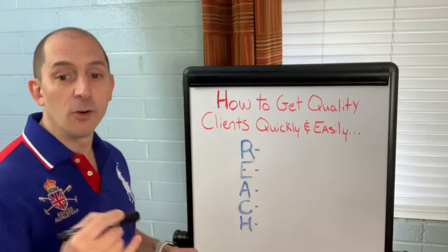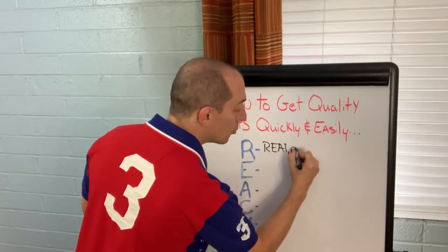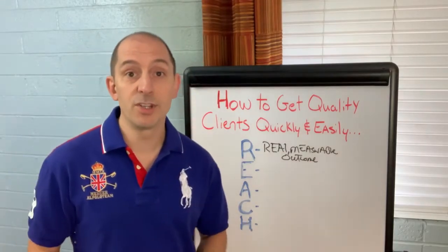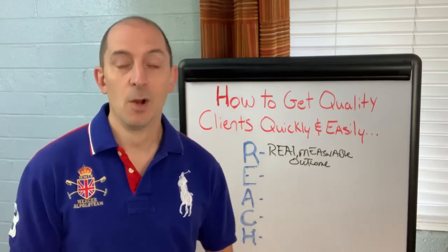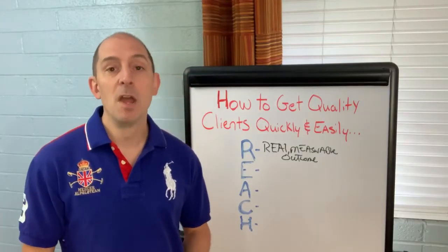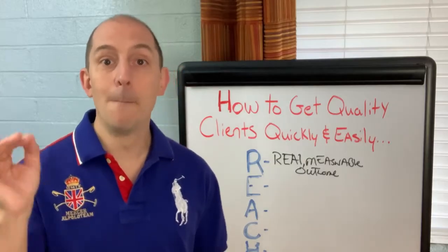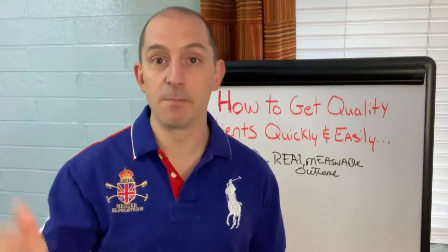So the first thing that you need is a real, measurable outcome. What does that mean? You might have seen other coaches out there saying things like, 'We'll help you uplevel your life,' or 'We'll help you grow your business.' Does that sound like something that's going to get you out of your chair and excited to pull out your credit card? No. A real, measurable outcome sounds like: I will help you find three to five clients who will pay you four to $6,000 in the next 90 days. That's measurable and believable.